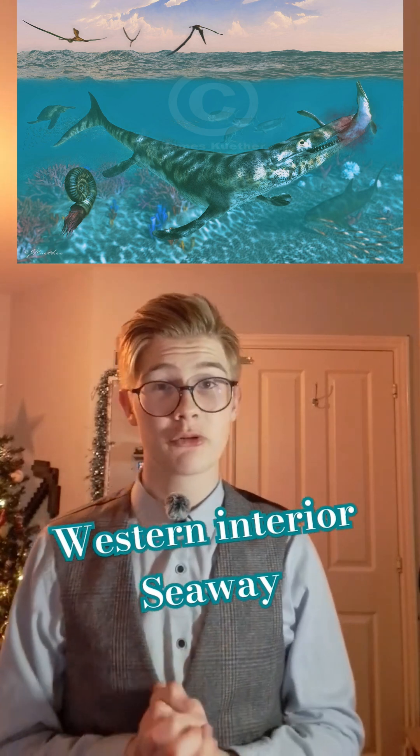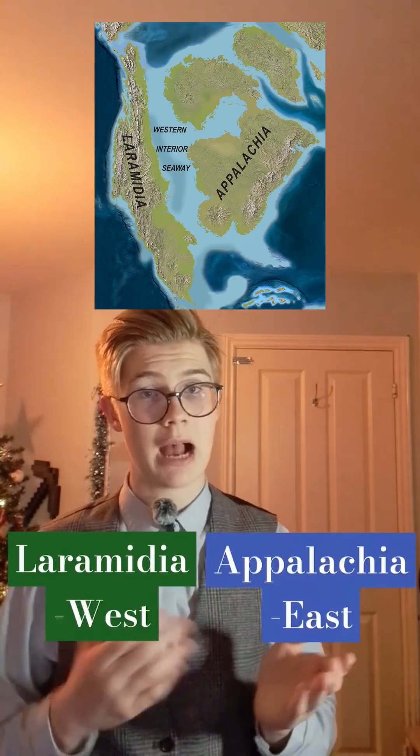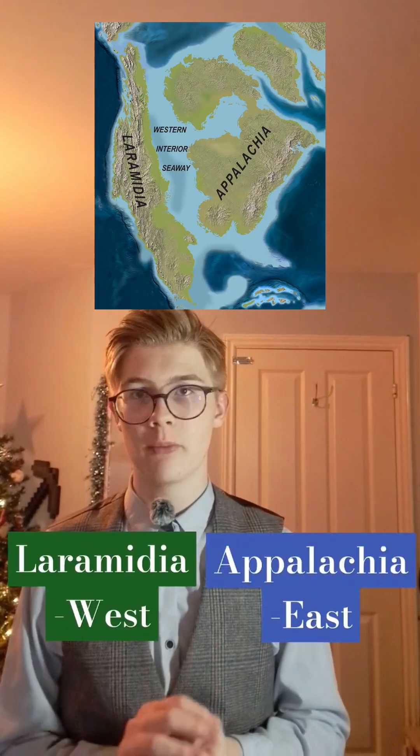Hey guys, my name is Max and in today's video we're going to be talking about the Western Interior Seaway. The Western Interior Seaway is also known as the Niobrara Sea or the Cretaceous Sea. It split North America into two landmasses known as Laramidia and Appalachia for 34 million years, until the earliest Paleocene, which is 66 million years ago.